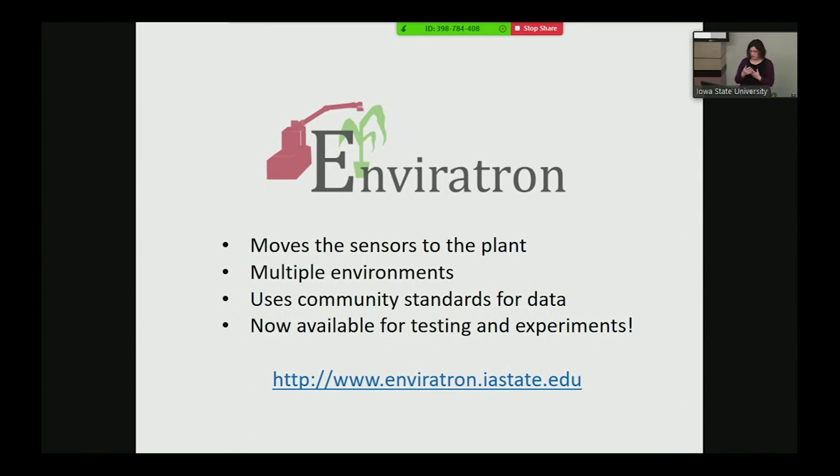To summarize what I want you to take away about Envirotron: the rover moves sensors to the plant, we have multiple environments, and we're trying to use community standards for the data. The facility is available for testing — if any of you want to put together an experiment, you can do that. There's a website where you can read up more on it.